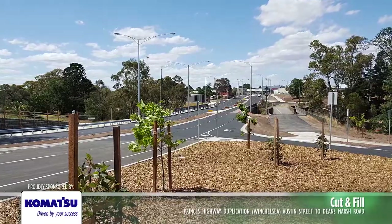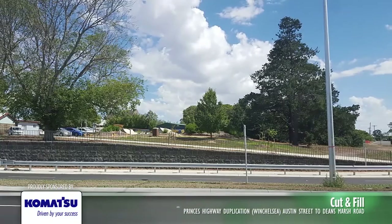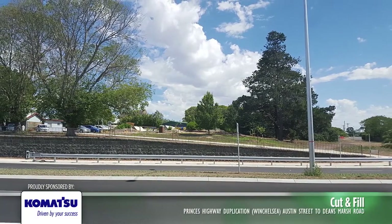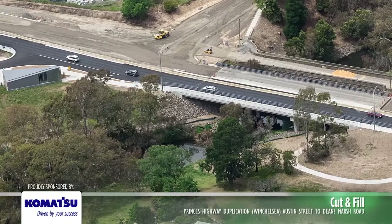Existing Bluestone in the township was incorporated into hard landscaping, including Bluestone tree borders, footpath and angled parking areas, public seats, Bluestone intersection paving and retaining wall facade.